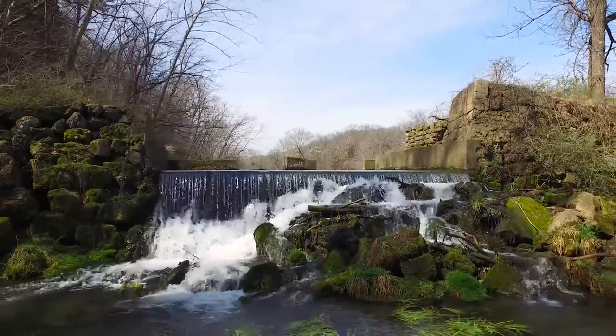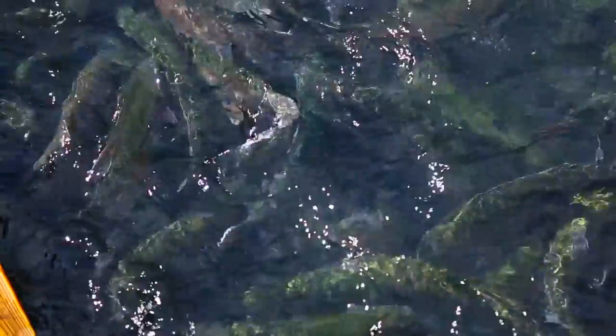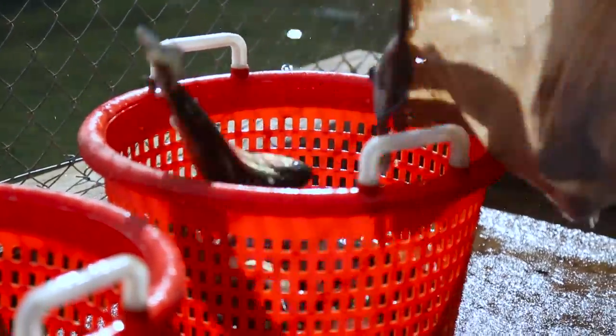It is a gorgeous spring day and we are at Troutdale Farm, which is a purveyor of some of the most amazing trout. And I cannot wait to get the tour from Dennis.